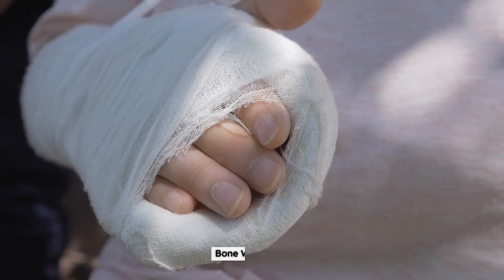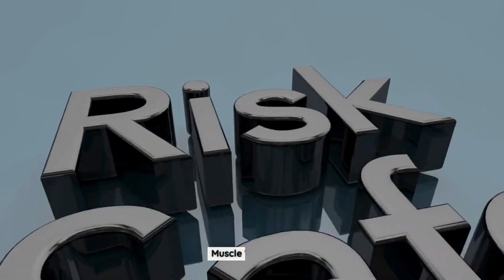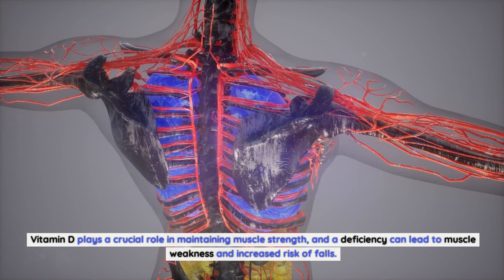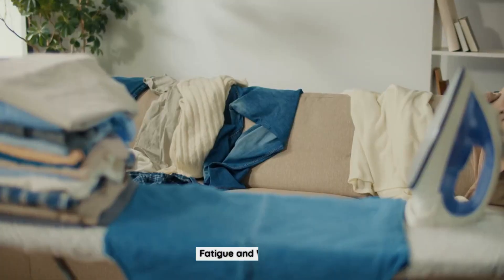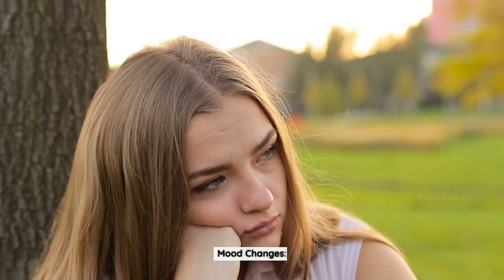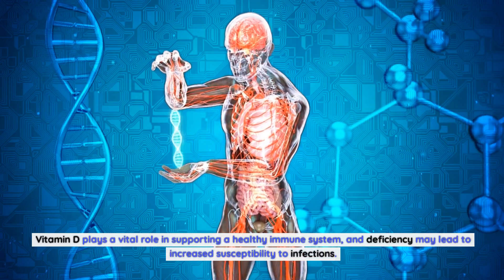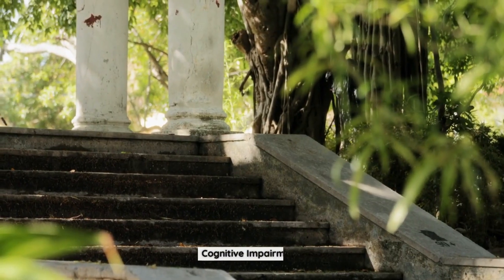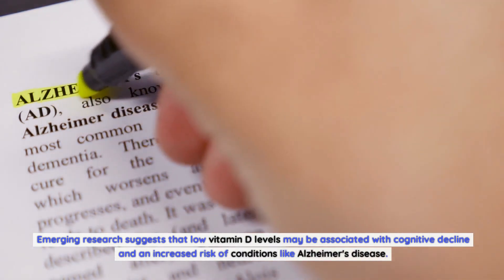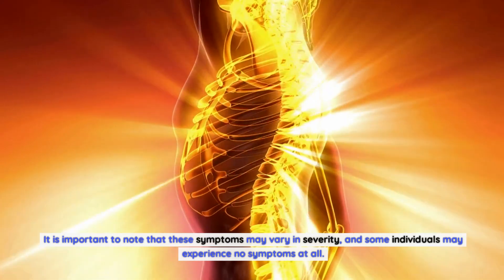Symptoms of calcitriol deficiency. Calcitriol deficiency may manifest through various symptoms, including bone weakness: insufficient vitamin D levels can result in weakened bones, increasing the risk of fractures and osteoporosis. Muscle weakness: vitamin D plays a crucial role in maintaining muscle strength, and a deficiency can lead to muscle weakness and increased risk of falls. Fatigue and weakness: low calcitriol levels can contribute to fatigue, lethargy, and a general feeling of weakness. Mood changes: some studies have suggested a link between vitamin D deficiency and mood disorders such as depression and anxiety. Impaired immune function: vitamin D plays a vital role in supporting a healthy immune system, and deficiency may lead to increased susceptibility to infections. Cognitive impairment: emerging research suggests that low vitamin D levels may be associated with cognitive decline and an increased risk of conditions like Alzheimer's disease. It is important to note that these symptoms may vary in severity, and some individuals may experience no symptoms at all.